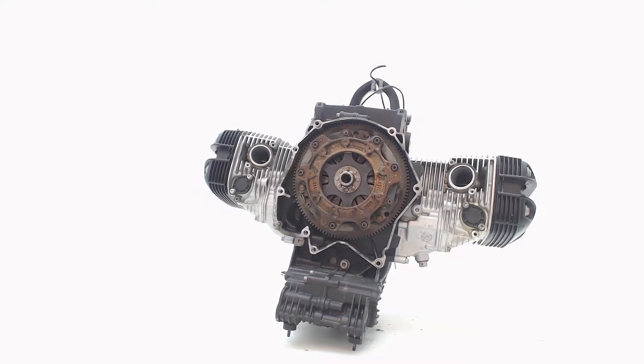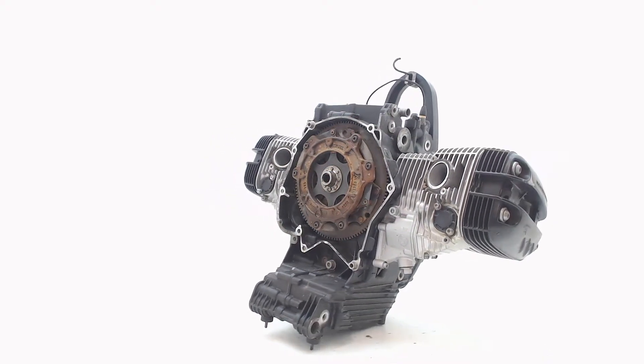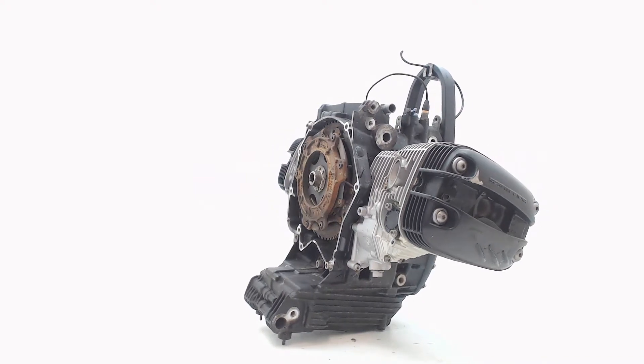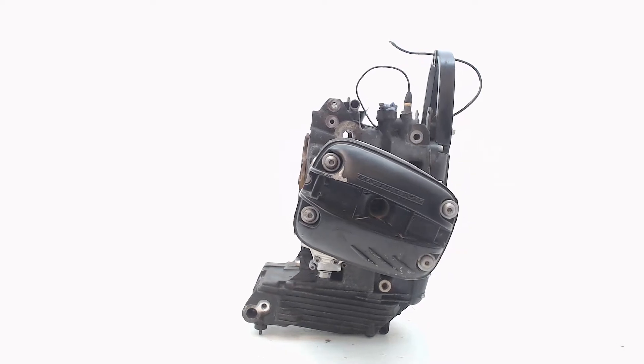After receiving your replacement engine, there is one month warranty on good running. If you still have questions, feel free to contact our sales team at info@BoonstraParts.com. Thank you for watching.